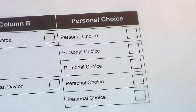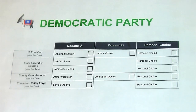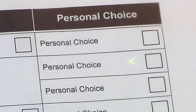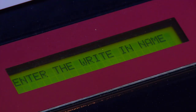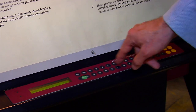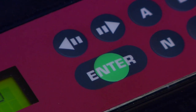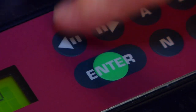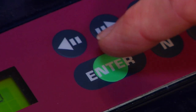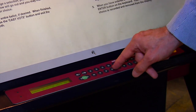In order to cast a write-in vote, press the square button in the personal choice column located next to the office for which you wish to cast your write-in vote. A blinking green X will appear, which will allow you to type in the candidate's name for whom you wish to vote. Use the write-in keyboard in front of you. The name you have typed will appear in the lighted panel. If a correction needs to be made, use the left arrow on the keyboard to change your selection. To cast your vote, push the enter button located on the write-in keyboard. Repeat this process for each write-in vote.